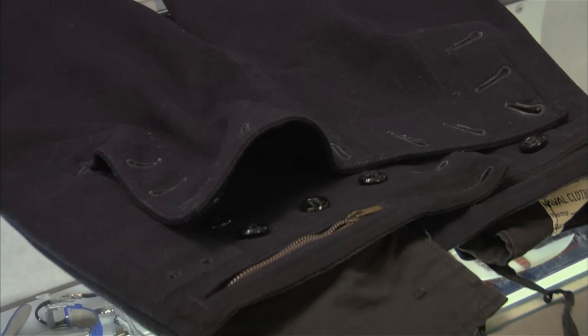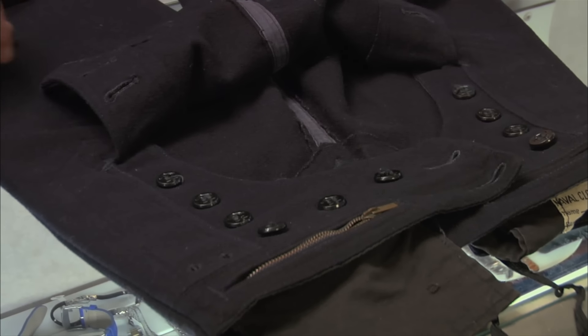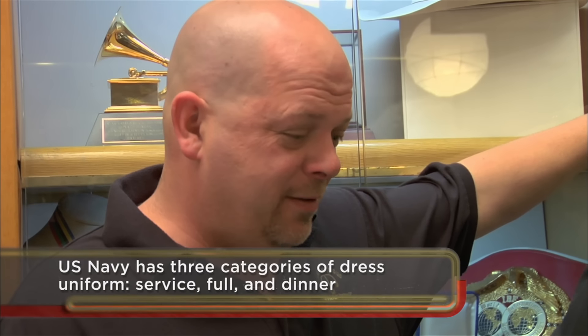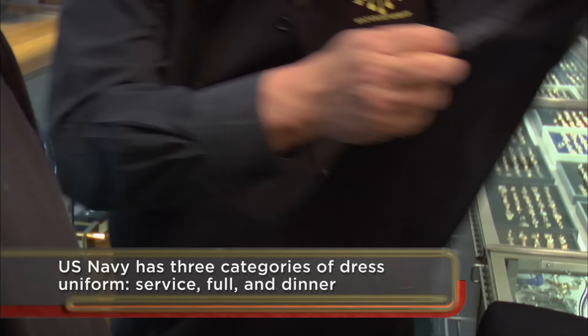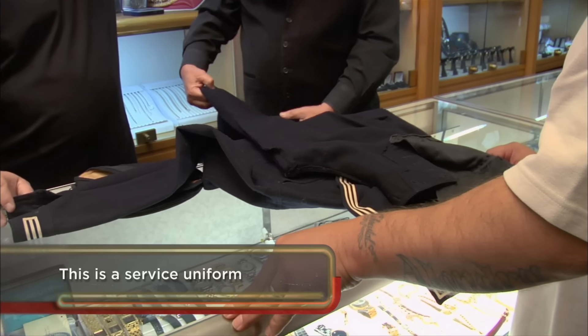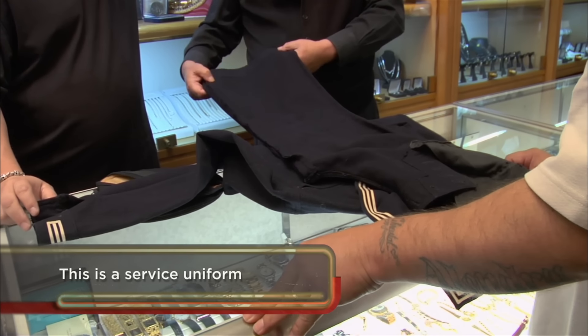How in the world did you go to the bathroom in this thing? You undid your flap. Why do sailors wear bell bottoms? The reason for bell-bottom trousers was that if you ever went in the water, they would be easy to take off. Makes sense. What do you want to do with it, guy? You want to sell it? I want to sell it. I'm hoping for $150.